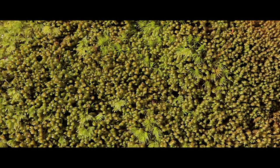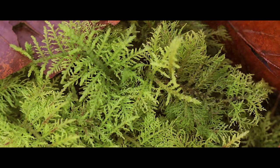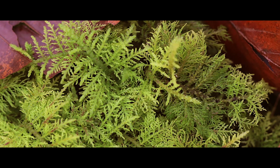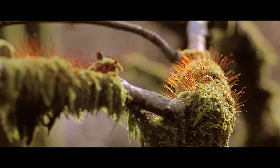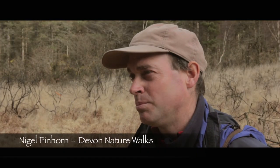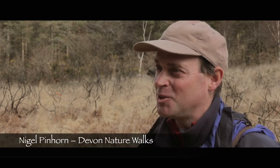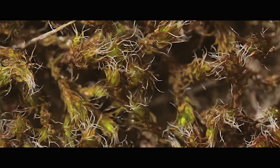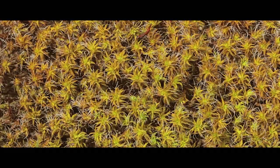Bryophytes are important because they provide an opportunity to show people that when you get up close to the natural world it can come alive. Lower plants can be as attractive as any of the beautiful birds that people tend to first focus on, but you do need to stop, get down close to them, and use an illuminated magnifying glass to see their true beauty.